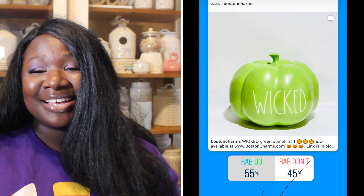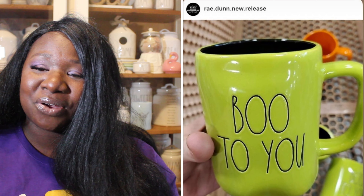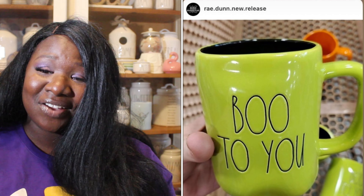Up next we have a wicked pumpkin in green — super cute. 55% of you said it was a Ray Do, 45% said it was a Ray Don't. So the wicked pumpkin is a Ray Do.